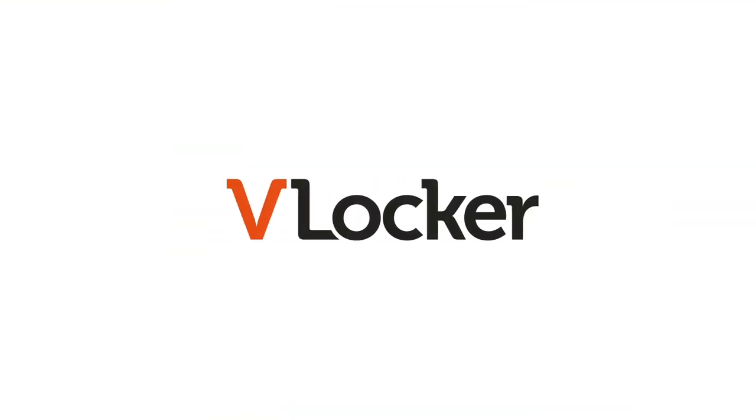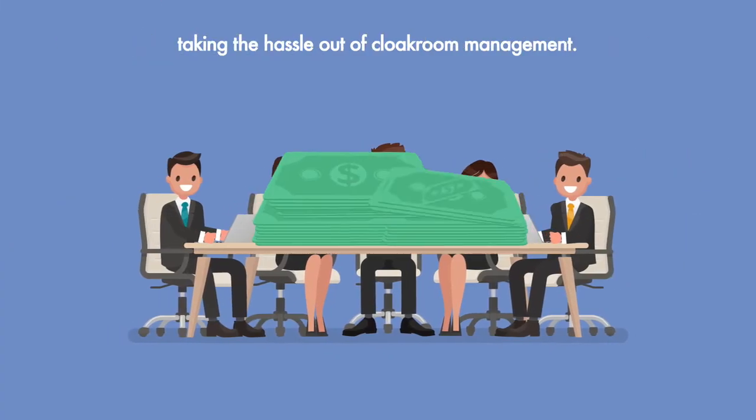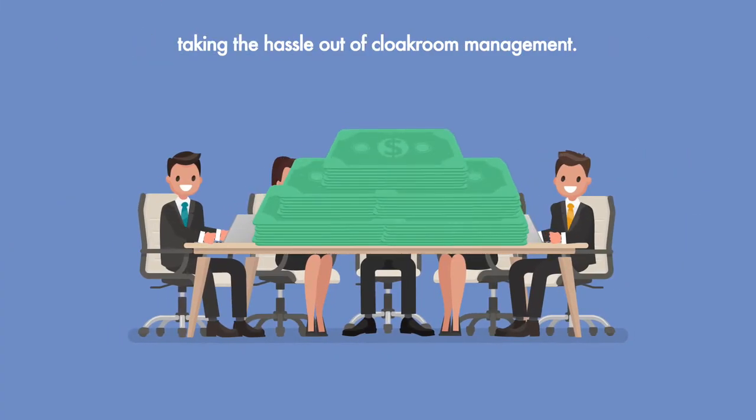Introducing VLocker. VLocker will allow you to maximize the revenue from footfall, whilst taking some of the hassle out of cloakroom management.